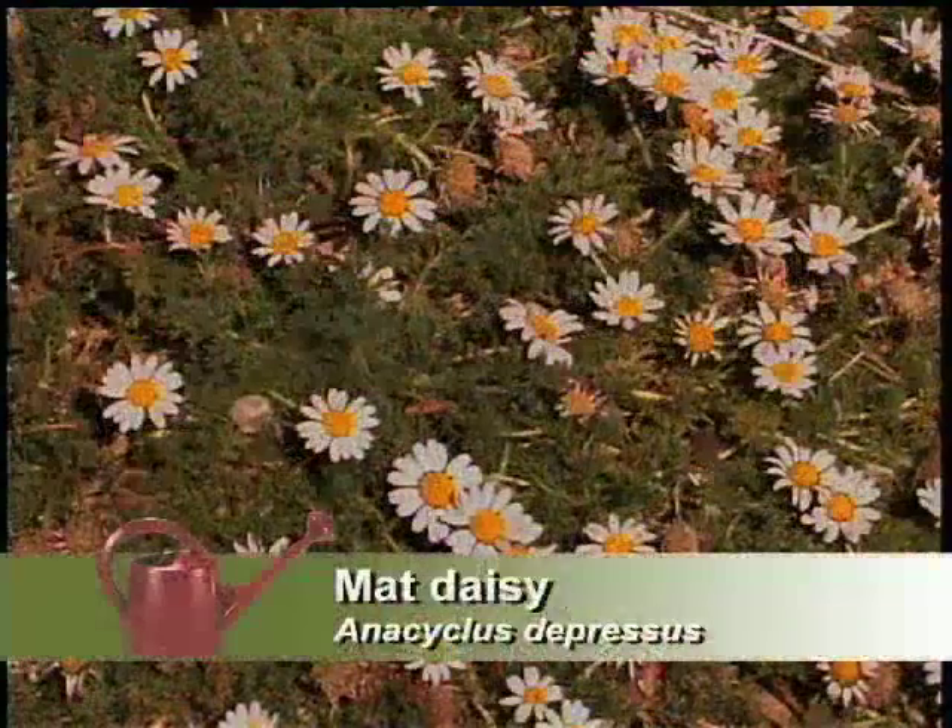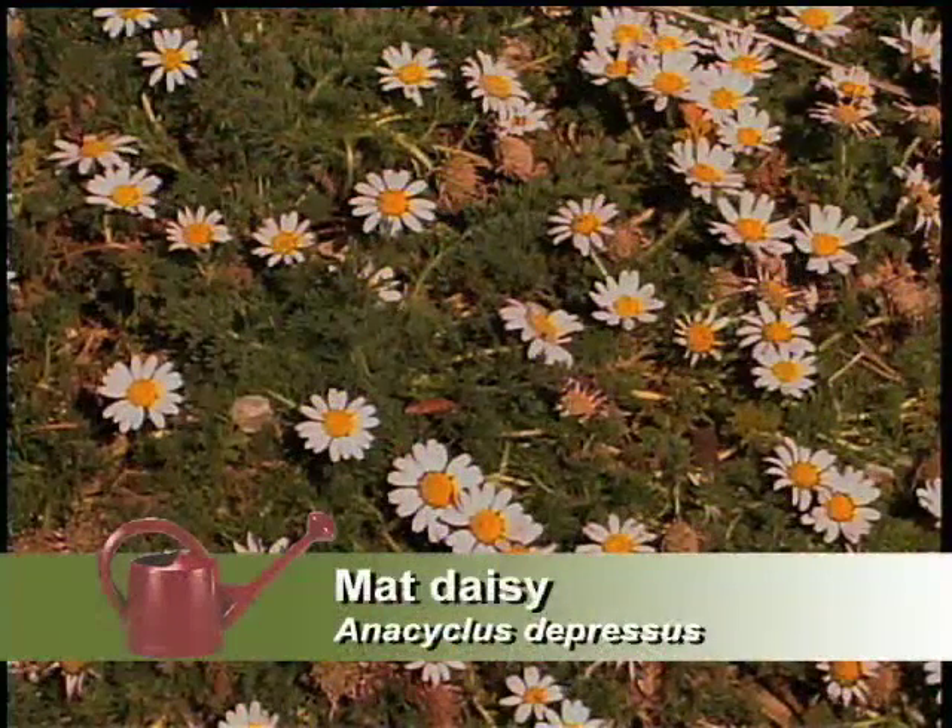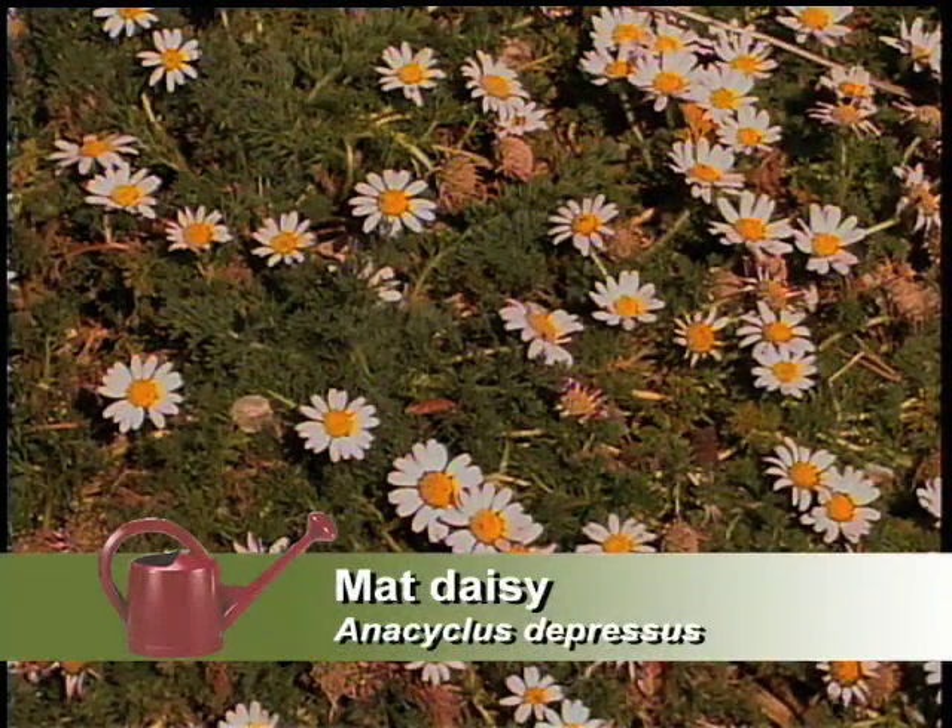You've got the matte daisy in here as another ground cover. The matte daisy is one of my favorites. It takes a while to open up; as soon as the sun hits it in the morning, the petals will open. It blooms spring to mid-summer, so that gives you a pretty long season. It's a nice, very fine textured ground cover, and it is pretty low water too.